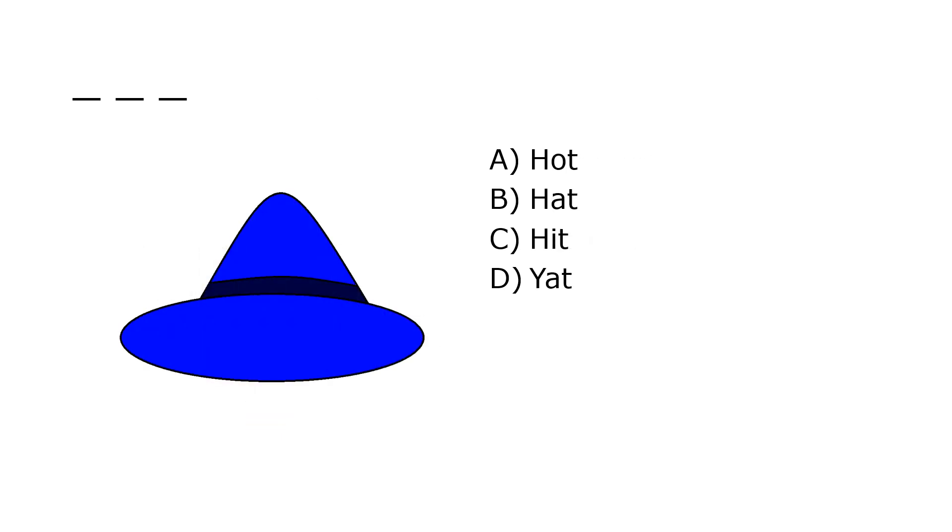What is it? A. Hot, B. Hat, C. Hit, D. Yat. Our correct answer is B. Hat.